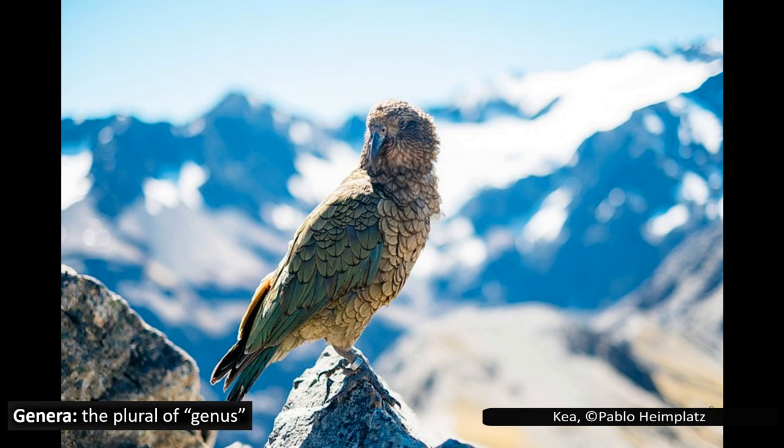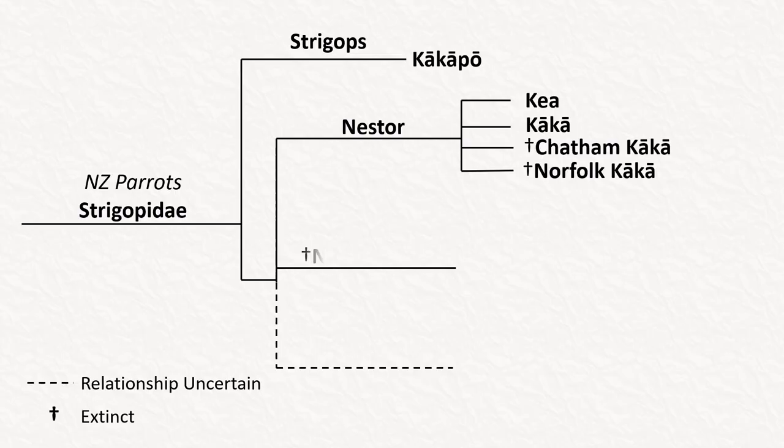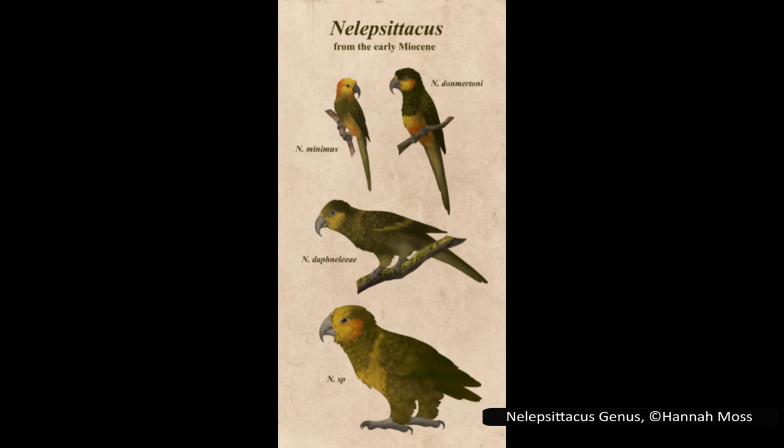There are two more genera in Strigopidae, both of which are entirely extinct. We have already covered the only three living members of this family — the kākāpō, the kea, and the kaka. The remaining genera are prehistoric, so we will cover them briefly. The first is the genus Nelepsitacus, which has four known species, although one is yet to be named. These species are all estimated to have lived about 16 to 19 million years ago, with their fossils found in the same formation in Otago in southern New Zealand.